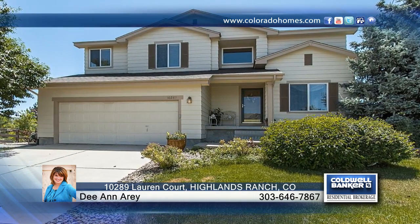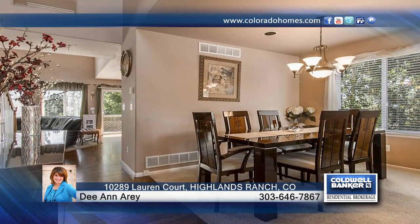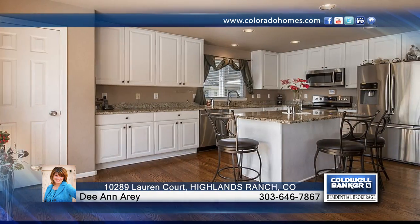This great 4-bedroom, 3-bath Highlands Ranch home is located on a cul-de-sac in a desirable neighborhood. You'll love the beautiful hardwood floors. The unfinished walkout basement is awaiting your finishing touches.